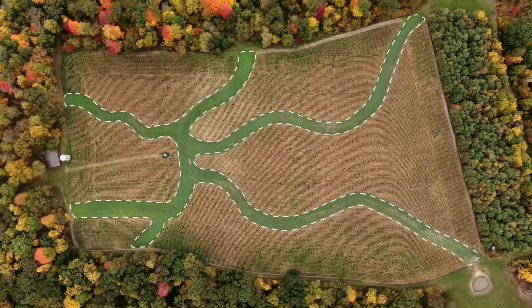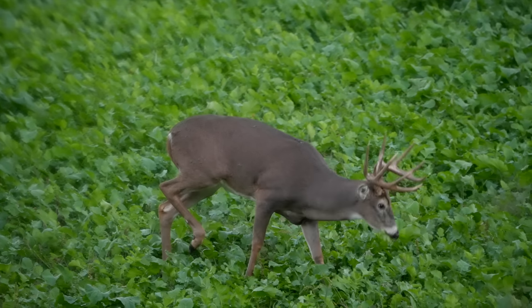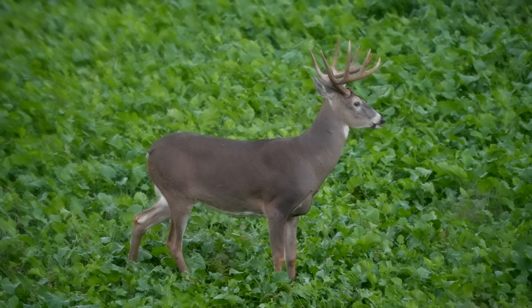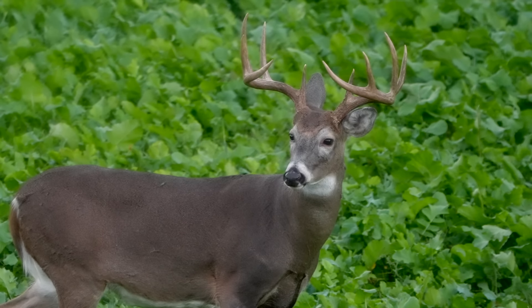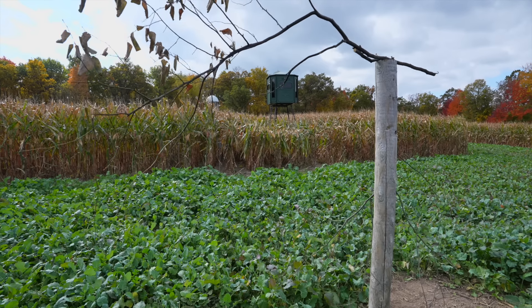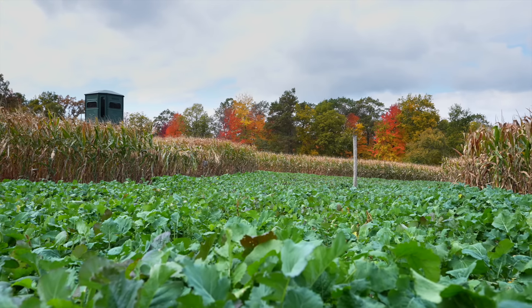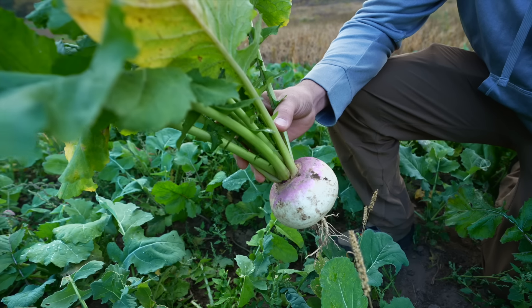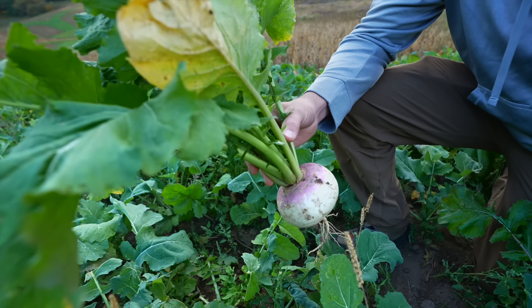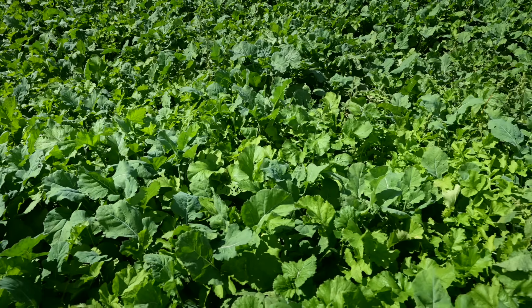With this 10-acre food plot design, we've got roughly four acres of brassicas and six acres of corn. The way the brassicas work through this plot, no matter which of the three stands you're in, if a deer is feeding in the Big Sexy or Sugar Mama they're likely going to pass by one of those stands within bow range. Everything kind of meets here at the hub — a licking branch strategically placed behind us, a Redneck blind 20 yards away.